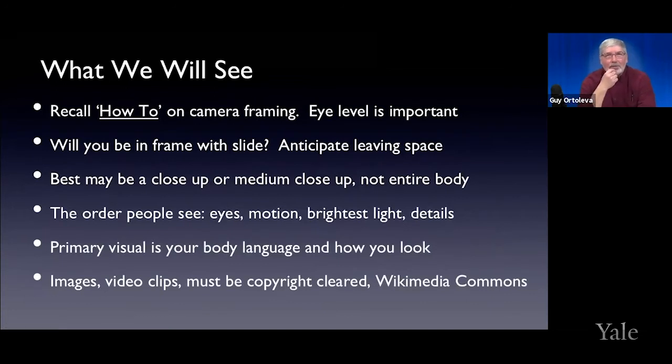Eye level is very important. How many of us have seen the low-angle camera looking up your nose, or the camera way up above the computer looking down? You really want to have that eye contact — that is very, very important. You have to be able to see the eyes. For the slides you're doing, will you be in the frame with the slide, or side by side? If you're going to be in the frame up in the corner, make sure you leave yourself a little room in your slides. The best type of framing is either a close-up or a medium shot.